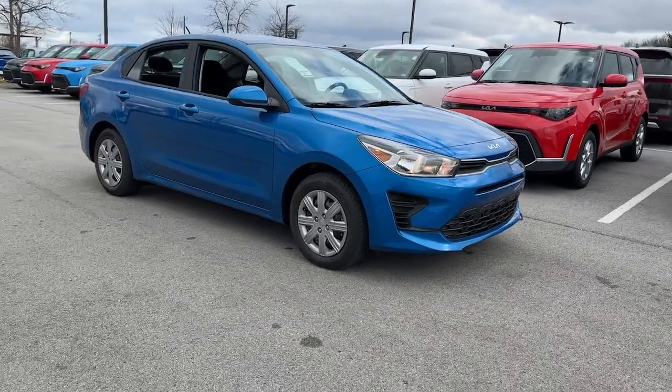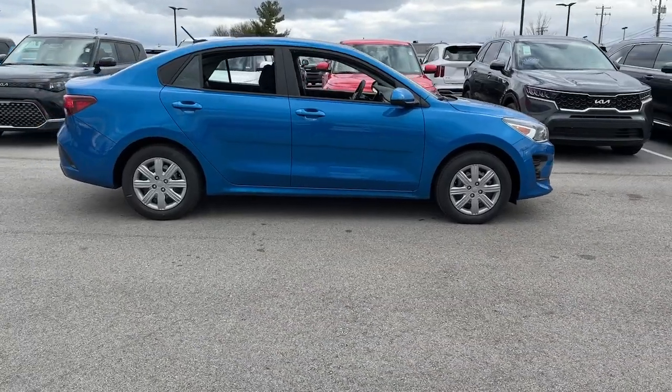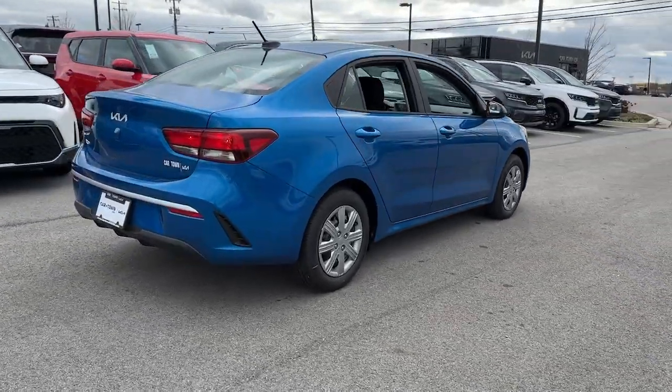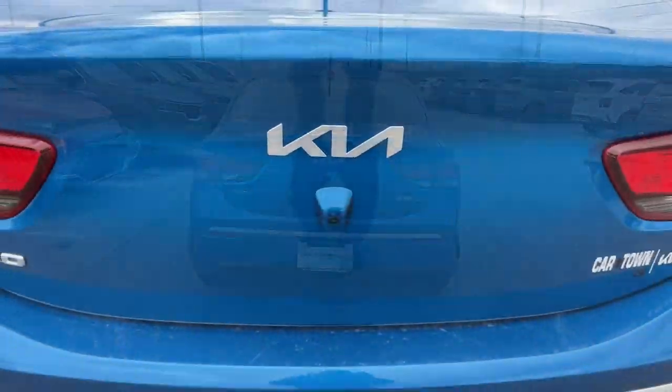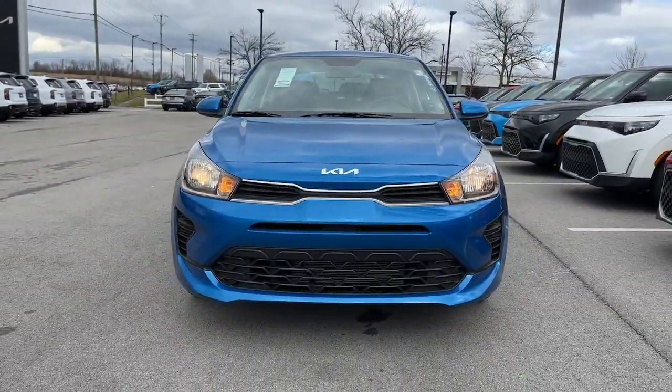You're going to love the 2023 Kia Rio. The future is comfortable and affordable in this spirited Rio. This user-friendly subcompact offers agile performance, a refined, attractive interior, modern connectivity and infotainment tech, and even available driver assist features.